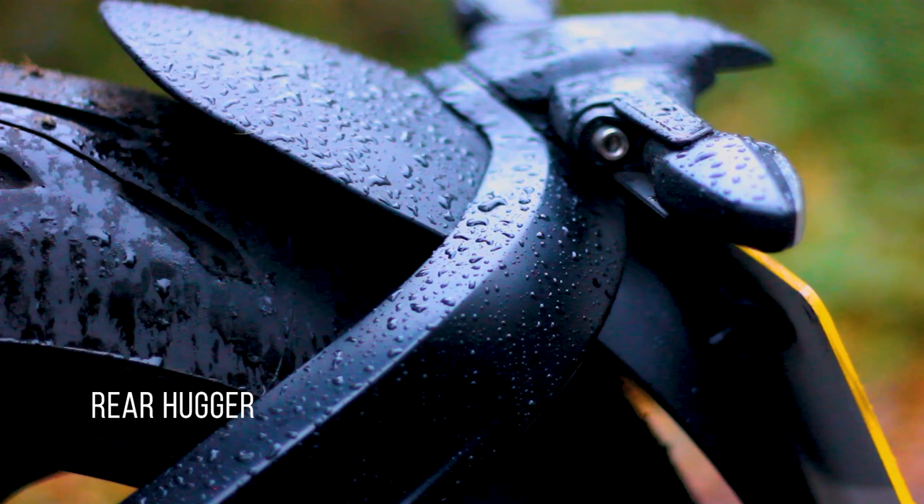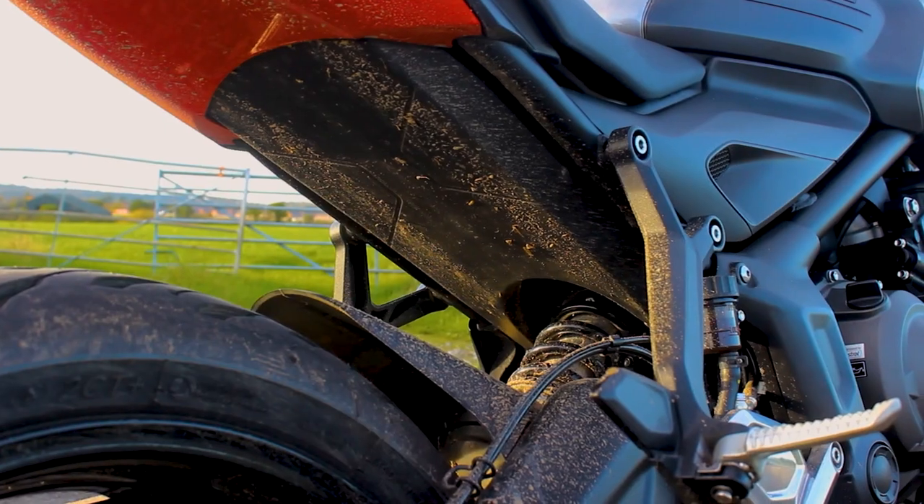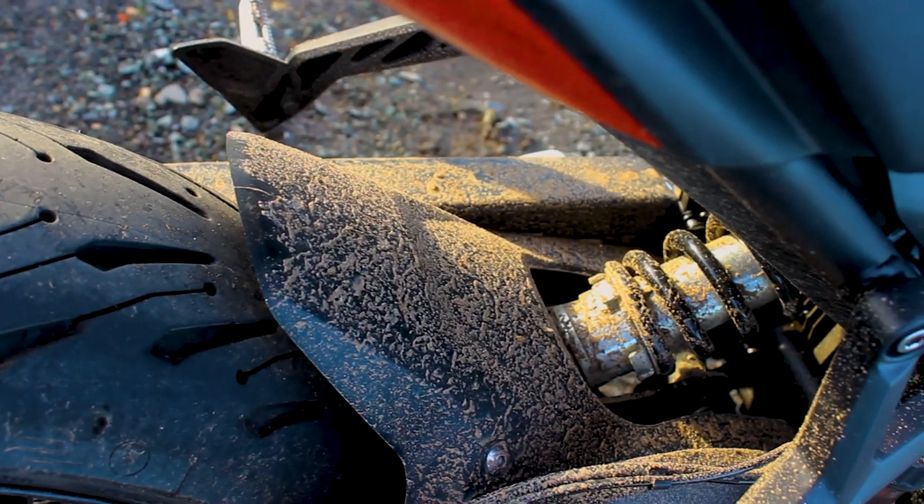The rear hugger tends to be a source of contention amongst bikers — some people love it, some people hate it. But what I will say is I would not want to be a pillion on the back of this bike, because the amount of mud that it throws up behind itself is quite astronomical.